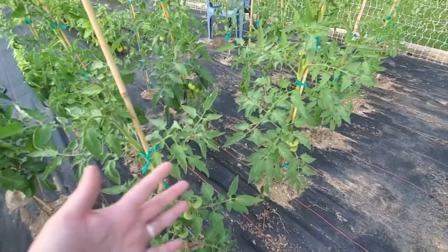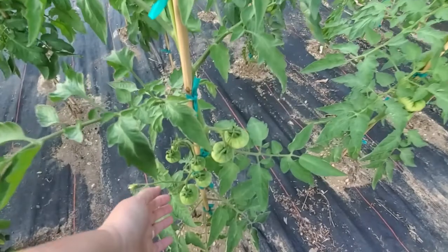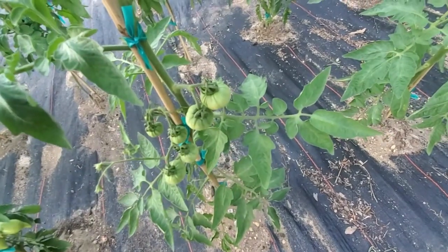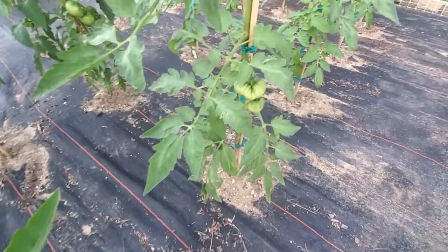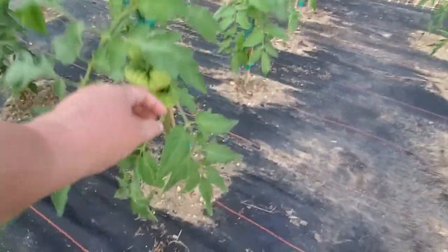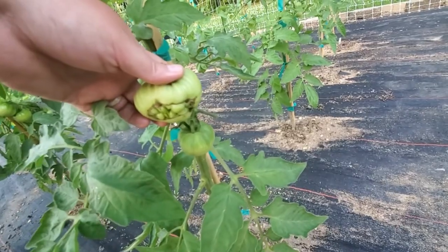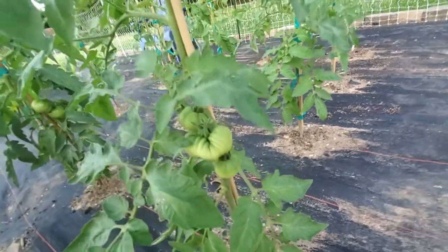These two are one of my favorites — these are Pantano Romanesco, and they are just an absolutely gorgeous tomato. Really good flavor, they're a red tomato, and I just really enjoy these — they're very productive. And even though you get an occasional cat-faced tomato, for the most part I don't get a whole lot of cat-facing on these.